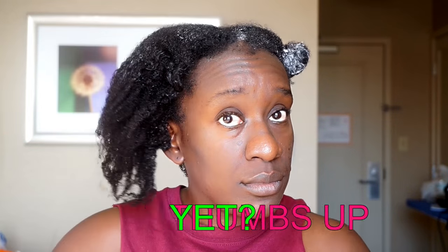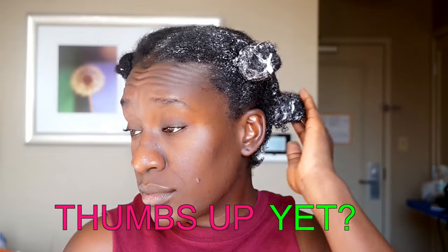Hey, what's up y'all? NappyFoo all up on your screen. And today I want to show y'all how to deep condition our natural hair. I will show you the best technique to give you the most benefits. Let's go.